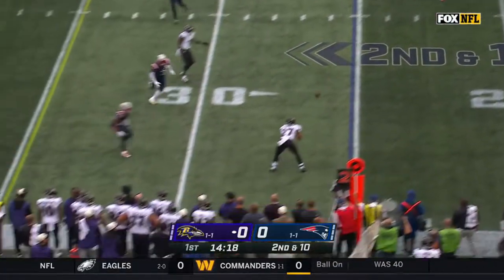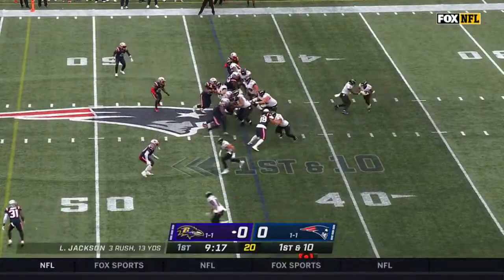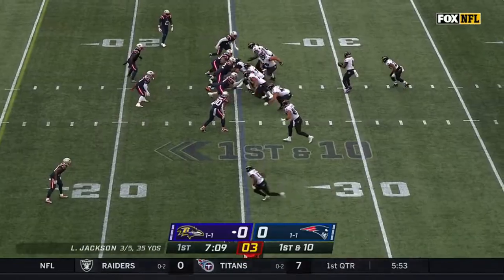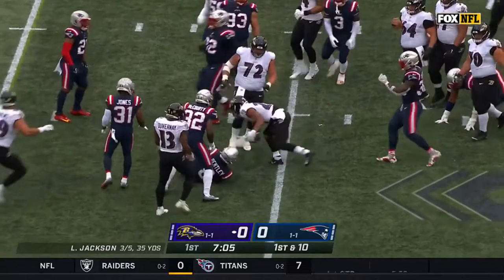Jackson looks to throw on second down, here is Dobbins. They run behind him with J.K. Dobbins, getting just a performance. Hands it off here to J.K. Dobbins, has a bit of a seam, gets tripped.